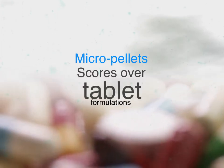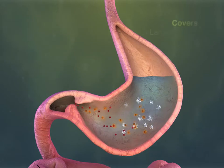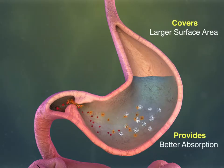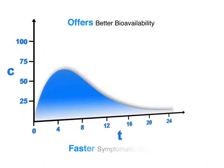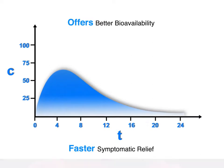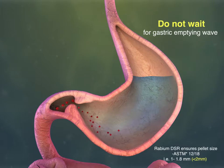Moreover, micro-pallets scores over conventional tablet formulations as it covers larger surface area and provides better absorption of the drug. Thus, micro-pallets offers better bioavailability and faster symptomatic relief to your patients. Micro-pallets do not wait for gastric emptying wave and passes to pylorus as the pallet size is less than 2mm.